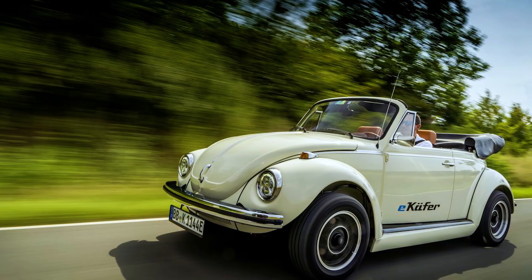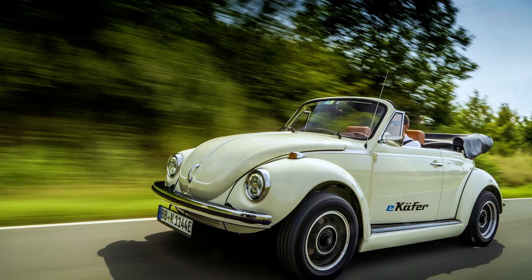We also talked about in a previous episode where a company was creating a conversion for your old vehicles to make them electric. Volkswagen is officially doing that with a partner company. They're going to supply them with parts and you can turn your old Volkswagen Beetle into a fully electric vehicle. That's awesome, but I personally don't like the Beetle look. I think it's alright — it's cute, I would drive it.